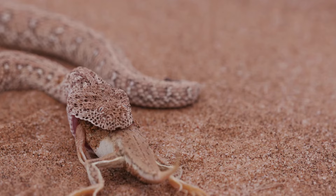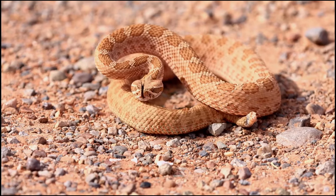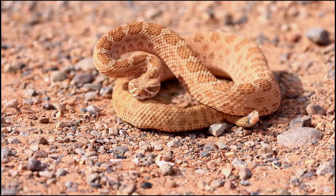Despite their small size, Sidewinders are skilled hunters. Using their heat-sensing pits located between their eyes and nostrils, they can detect prey such as rodents and lizards, even in the darkness of night.